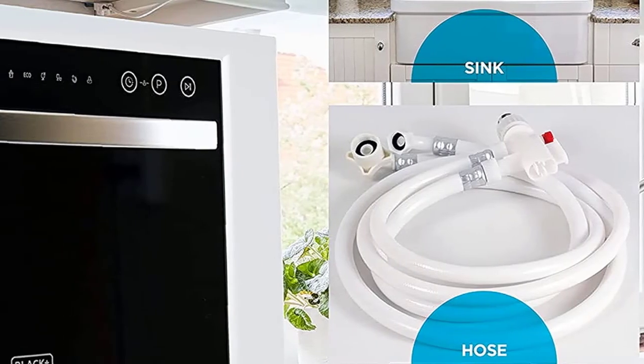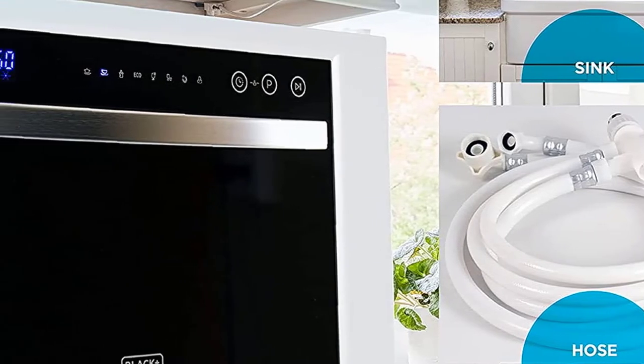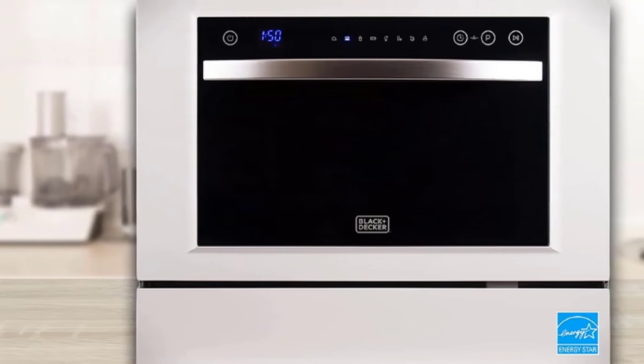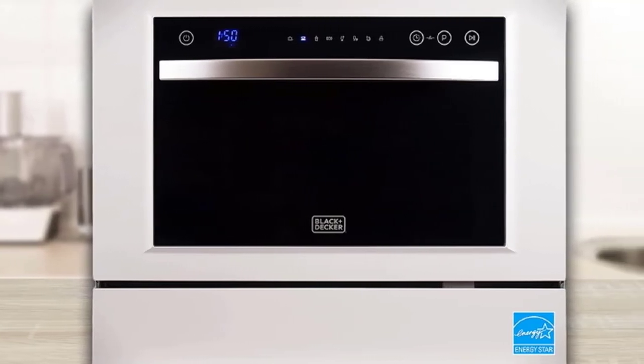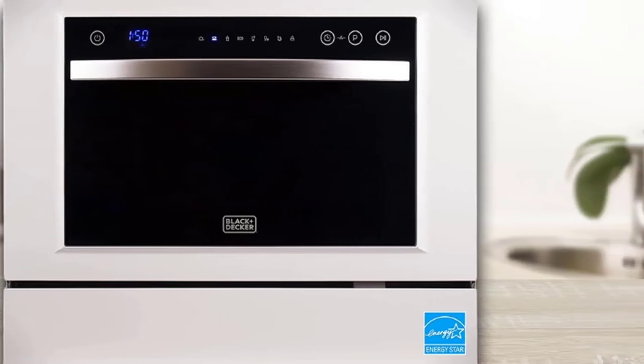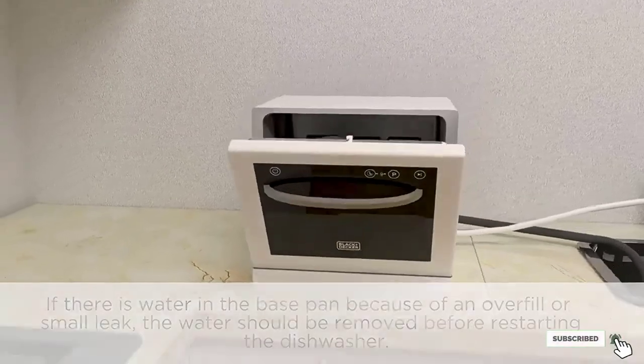One aspect that separates the Black+Decker countertop dishwasher from the competition is its looks. With its stainless steel handle finish and touchscreen user interface, it's easily the best-looking dishwasher on this list. If you have a more modern-looking kitchen and don't want a white box on your countertop to ruin its visual appeal, you won't regret choosing the Black+Decker countertop dishwasher.